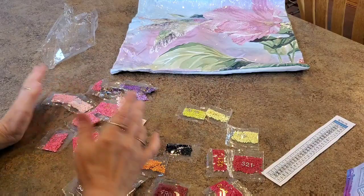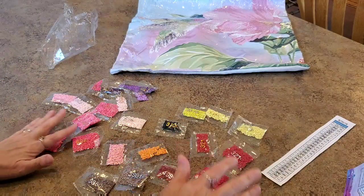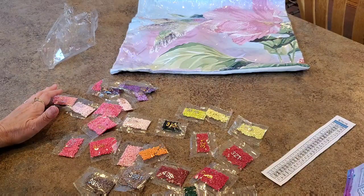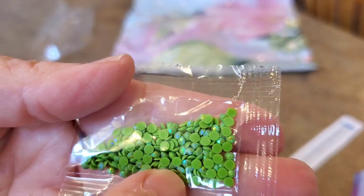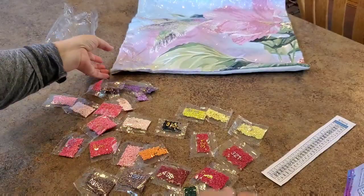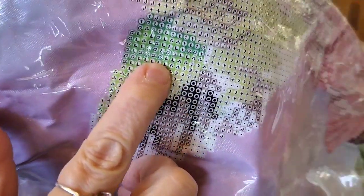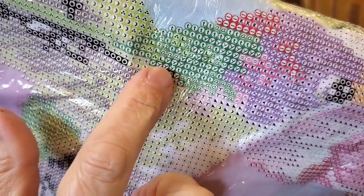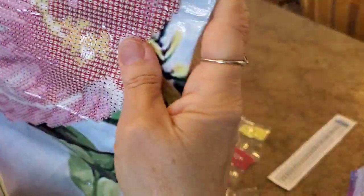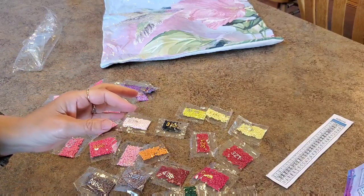I'm sure I have some 141 and if not I can get them - it's a pretty common color. But it's a little frustrating to be missing one of the ABs. The 134 is an AB and that's green. AB is aurora borealis - it has an iridescent coating. So 134 are the L's, and the L's are in the hummingbird. Of course the hummingbird should have iridescent because they are iridescent. There are some up on the hummingbird's neck - just a few, not many.